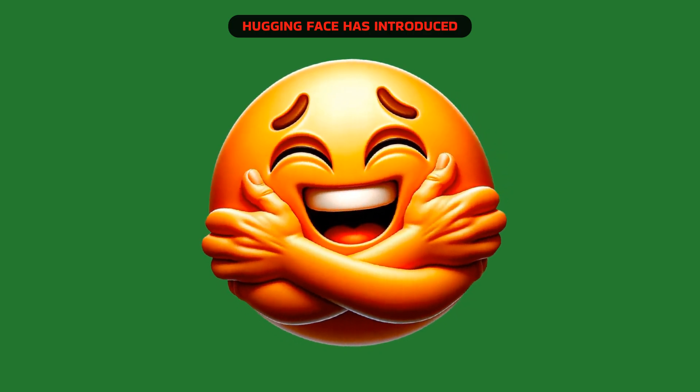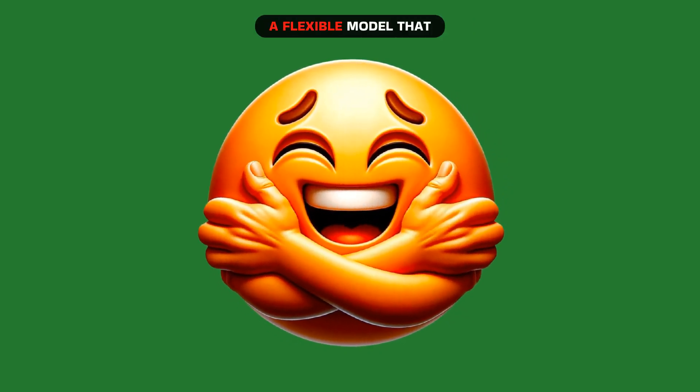Hugging Face has introduced iDefix2, a flexible model that can understand and respond to language using visual and textual inputs. It establishes a new standard for responding to visual questions, explaining visual content, producing narratives from photographs, extracting information from documents, and even performing arithmetic operations with visual input.